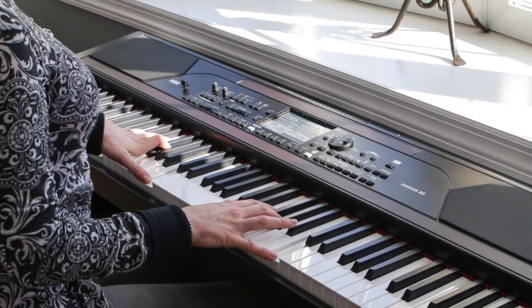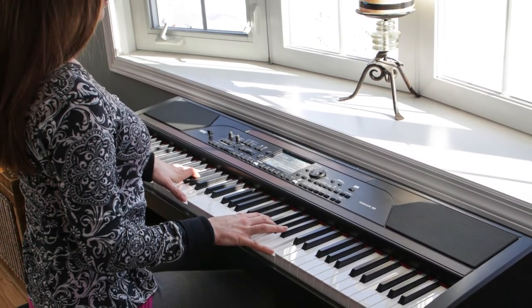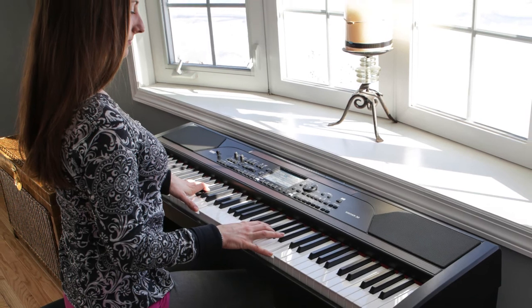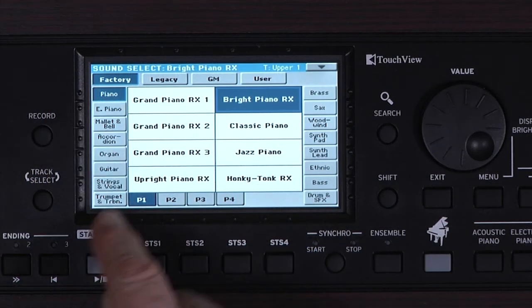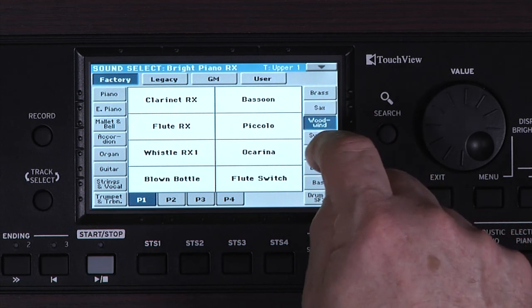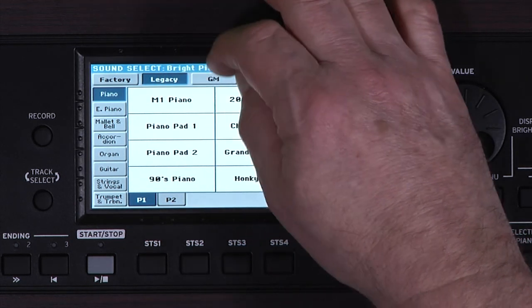The Havion 30 provides a collection of keyboard sounds from historical to modern: classic grand, upright, electric pianos, harpsichord with your choice of period tunings, brass, woodwinds, guitars and more. In total there are over 950 sounds covering every musical instrument family.